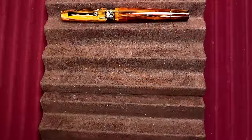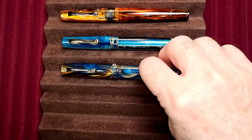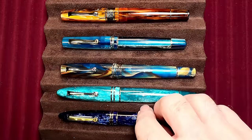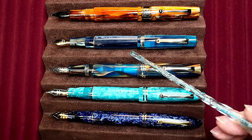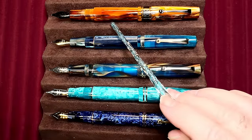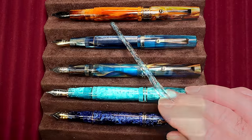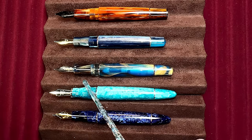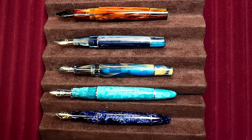Now let's look at some size comparisons — all Leonardos. Here is the Supernova, followed by a Momento Zero in Blue Hawaii, a Momento Zero Grande 2.0 in Stardust, a Furore Grande in Smeraldo, and a Furore in Blue Galaxy. Now let's look at them posted — the Grandes are rather large when posted, the Momento Zero and Furore are perfect as far as I'm concerned, and the Supernova is kind of in between. Unposted, you can see that the Momento Zero Grande has the largest section of them all, with the Supernova being in between the Momento Zero and the MZG 2.0.